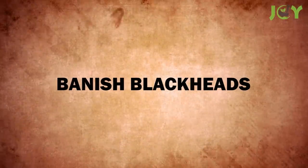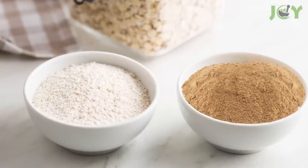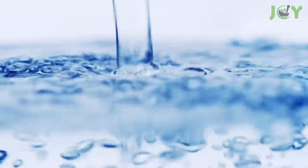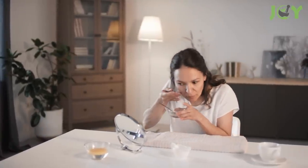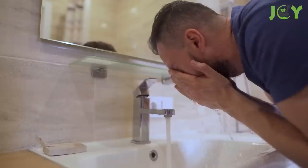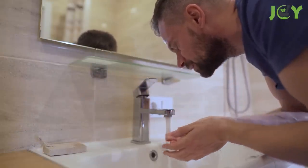Number 6 – Banish Blackheads. For a simple, natural way to get rid of blackheads, try this oatmeal and cinnamon scrub. Just mix equal parts of oatmeal and ground cinnamon together, and add enough water to make a thick paste. Then take a few minutes to carefully massage the scrub onto your face, focusing on the areas with blackheads. Finally, rinse off with cold water, and you'll be left with fresh, smooth skin.